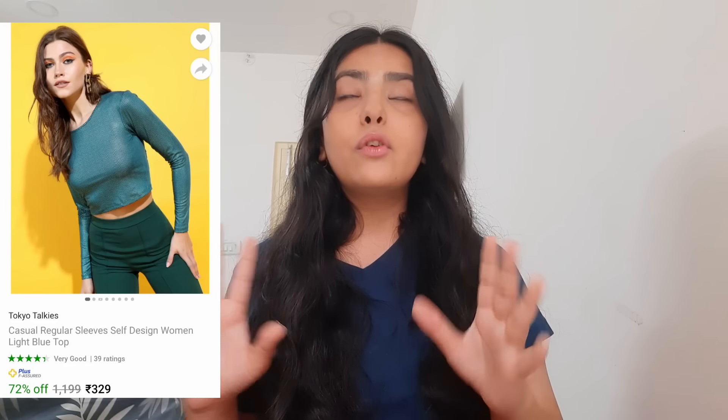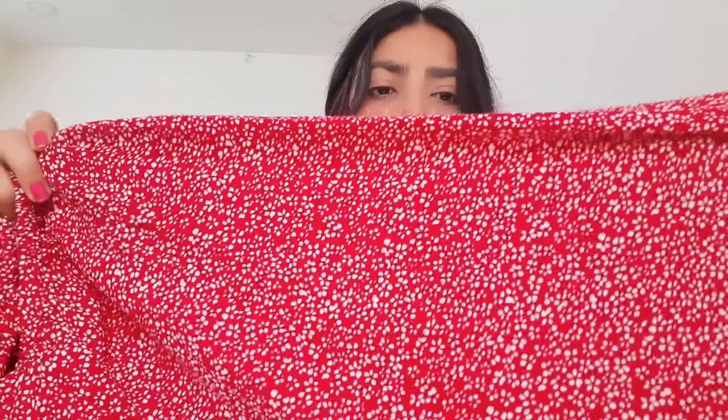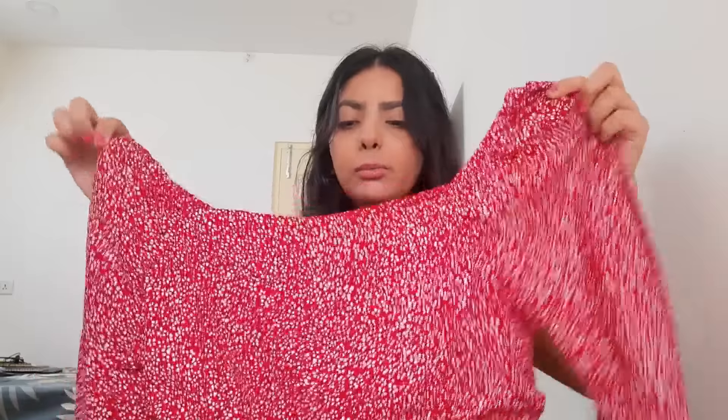Then I got this top from Myntra — it's very pretty, and I actually wore it in a recent video. So many people DM'd me asking where it's from, and now I found it on Myntra. It's from the brand Street 9 on Myntra. It's in a georgette kind of material with a white colour base and a dotted print on it.